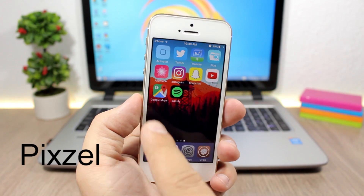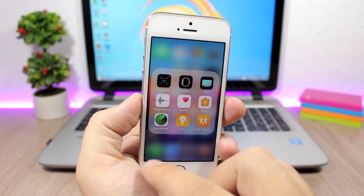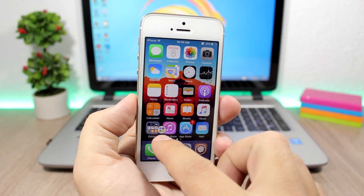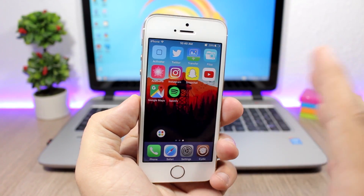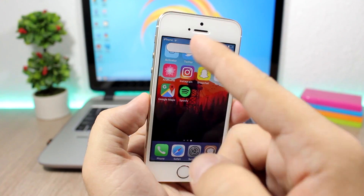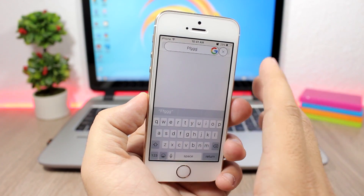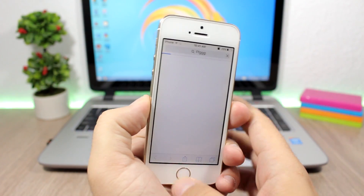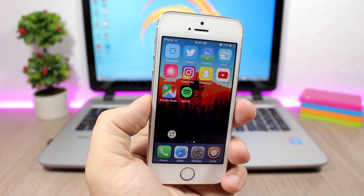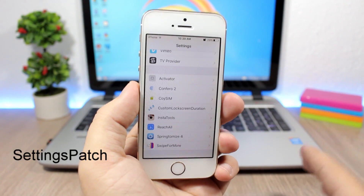Pixel — this tweak will add a Google button on the home screen of your device. You can tap and hold it to move it anywhere you want on the screen. If you tap it, it will take you to Safari and open Google. If you tap and hold it, it will show you a search bar where you can search for anything, click the Google button, and it will search for that on Google in Safari. To close it, just hit the X button. To install this tweak you will need to add a repo, which you will find in the description.